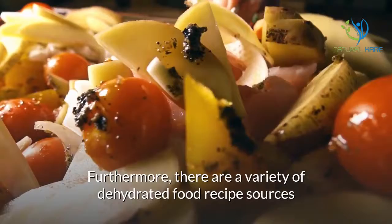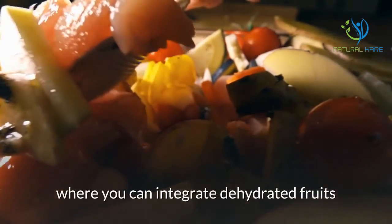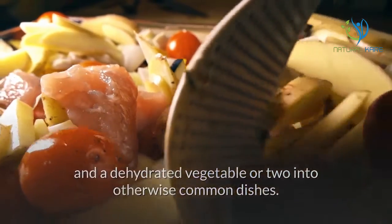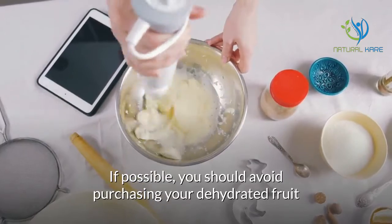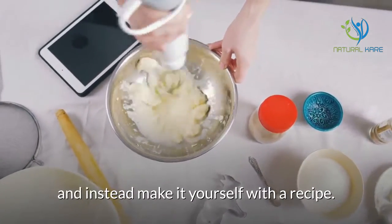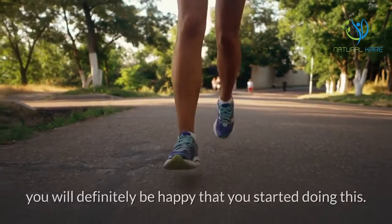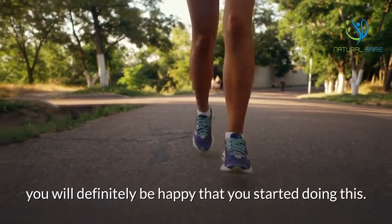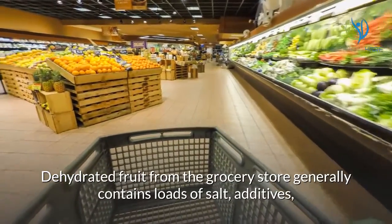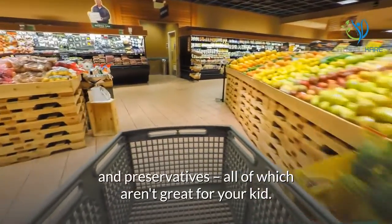Furthermore, there are a variety of dehydrated food recipe sources where you can integrate dehydrated fruits and a dehydrated vegetable or two into otherwise common dishes. If possible, you should avoid purchasing your dehydrated fruit and instead make it yourself with a recipe. Dehydrated fruit from the grocery store generally contains loads of salt, additives, and preservatives, all of which aren't great for your kid.